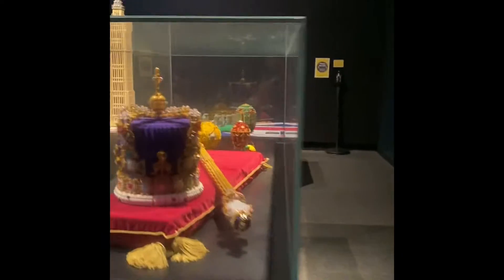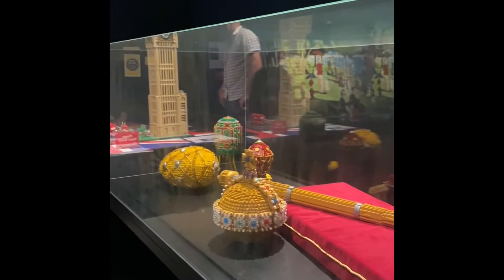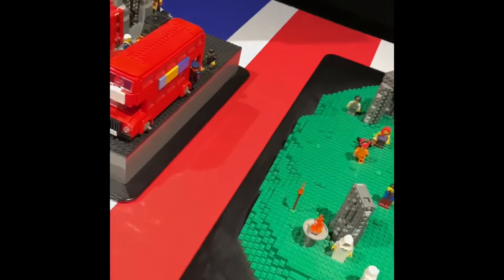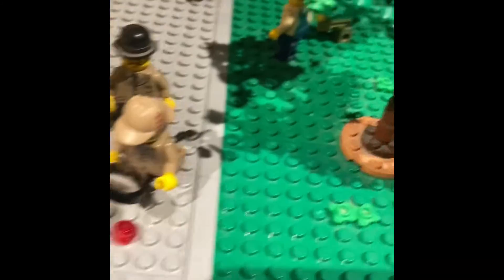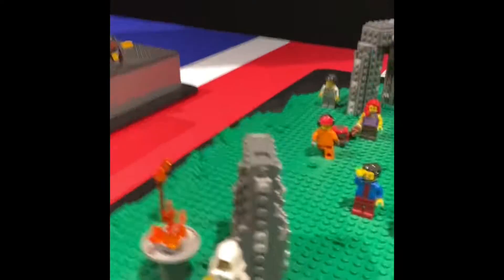The Crown Jewels. Stonehenge. Big Ben. Look, a car crash in London. Like golfers. Sherlock Holmes. Double Decker bus. Big Ben. Stonehenge with all the wizards — there's some wizards.